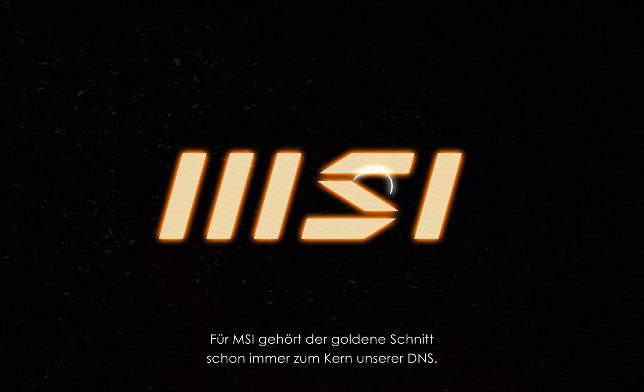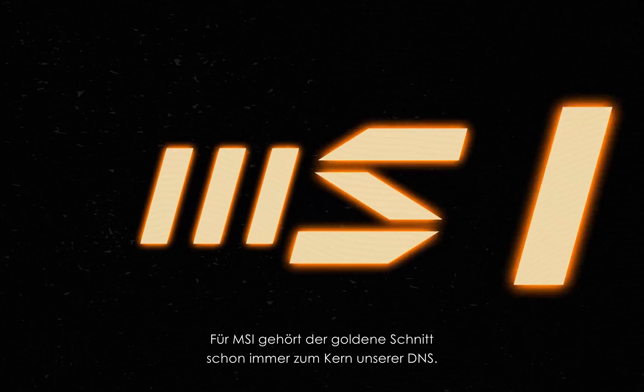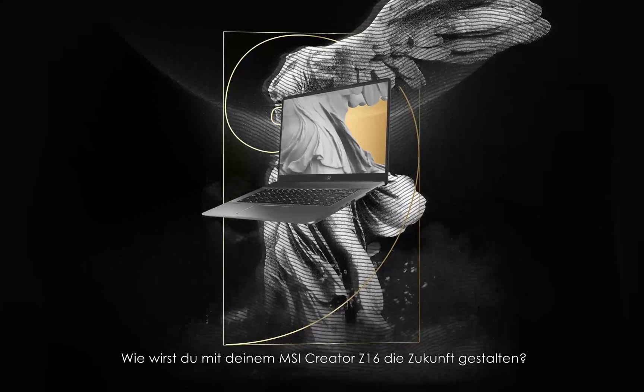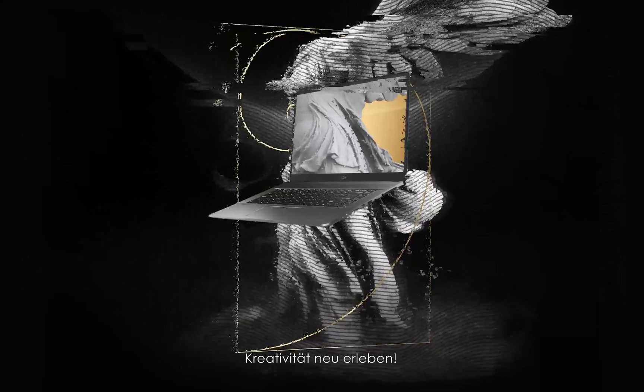At MSI, the golden ratio has always been at the core of our DNA. How will you and your MSI Creator Z16 change the future? Let's get creative!